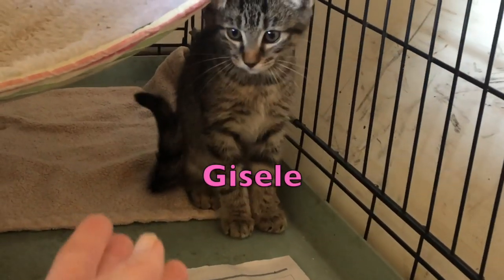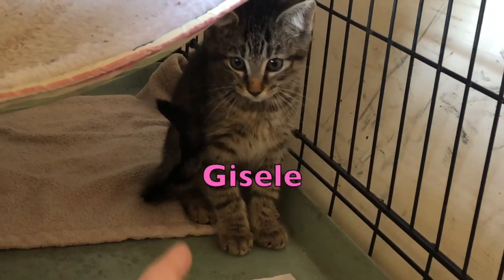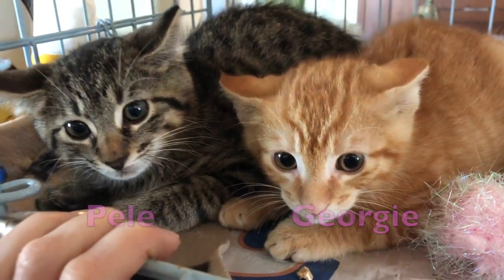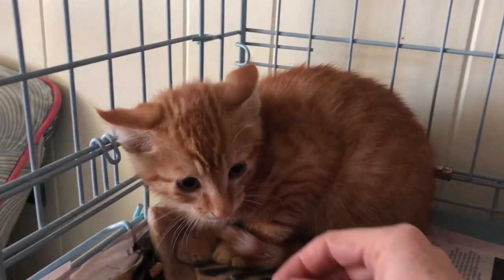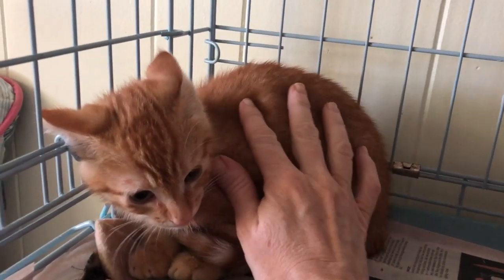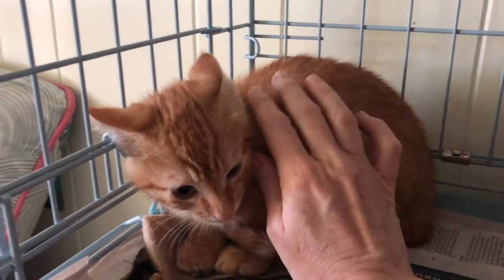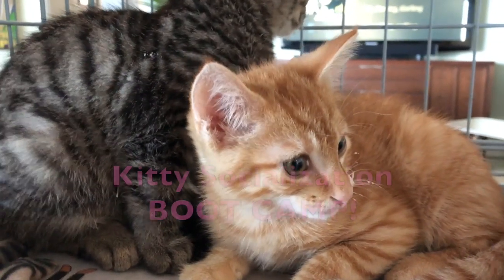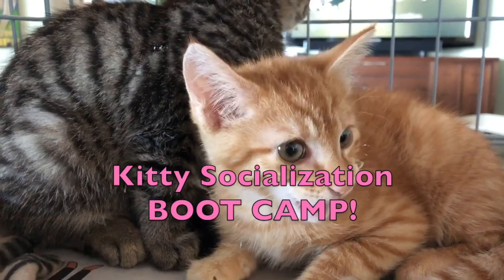These kittens — Giselle, Pele, and Georgie — were all hissing and cowering and just terrified. At almost three months old, there was no time to waste in getting these beauties socialized. The older a kitten gets, the harder he is to tame, so I knew it was time for kitty socialization boot camp.